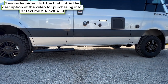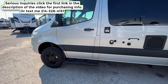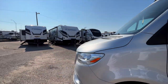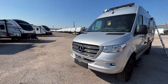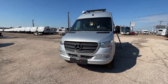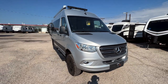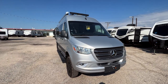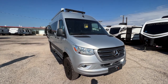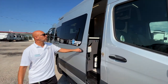It's definitely got more ground clearance than other Thor products like the Scope or Sequence. The mirrors are powered and heated. Up front you get a lot of luxury Mercedes features — lane assist, adaptive cruise control, automatic lights with automatic high beams, and lots of really good safety features that come with Mercedes.